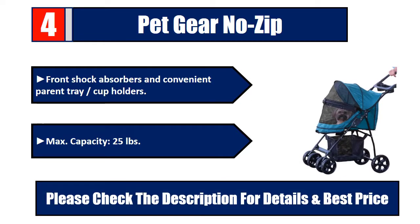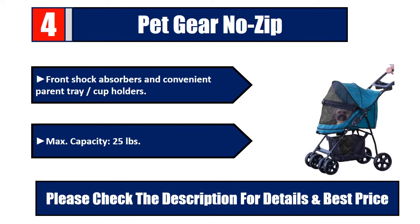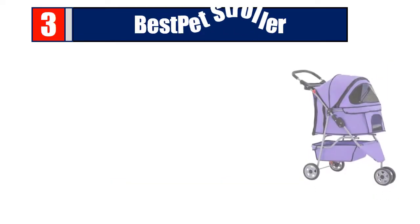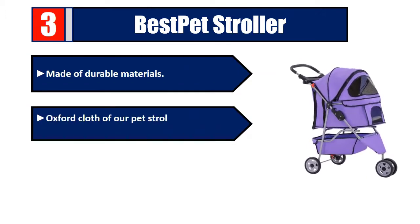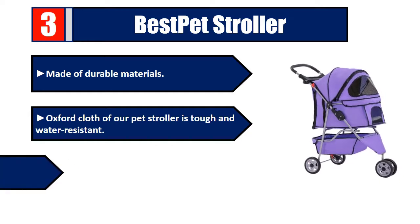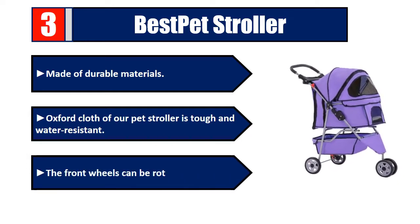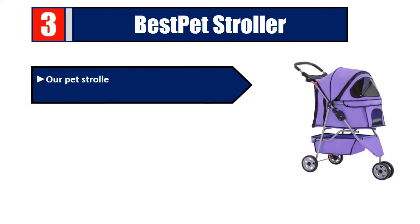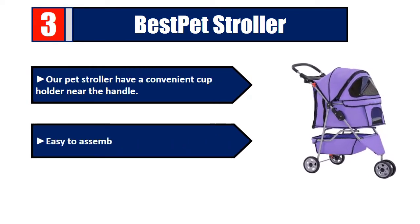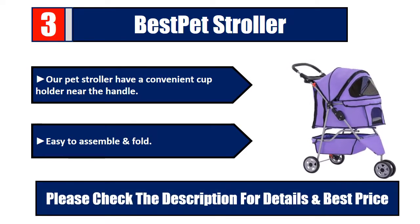Number 3: Best Pet Stroller — made of durable materials. The Oxford cloth is tough and water resistant. The front wheels can be rotated 360 degrees. Convenient cup holder near the handle. Easy to assemble and fold. Please check the description for details and best price.